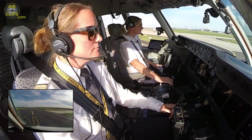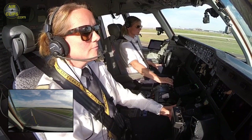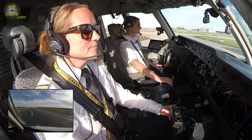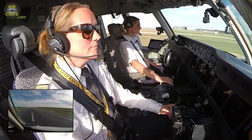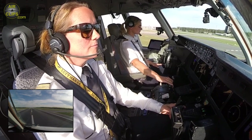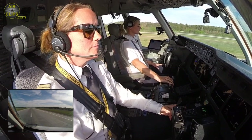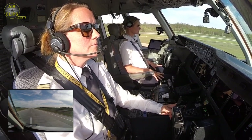Take-off, thrust is set. 80, checked. Go. Rotate.